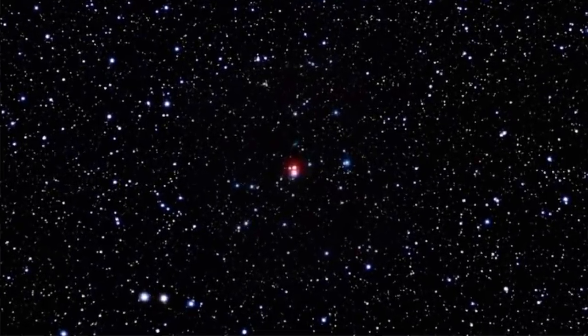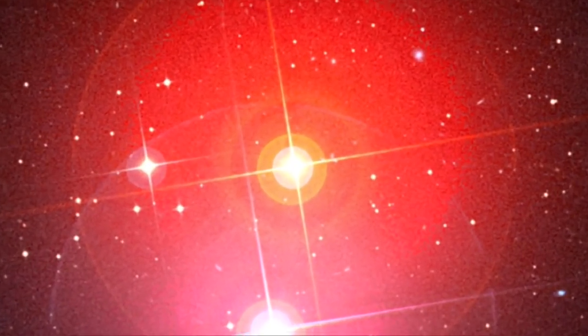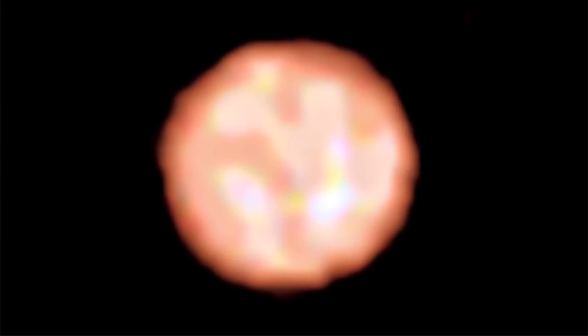For all the deep space imagery we get, it appears the radio, infrared, and X-ray electromagnetic wavelengths are primary. But now we have the best visible light image of another star. Using the Very Large Array here in New Mexico, they focused on a red giant that appears to have major surface discontinuities, like huge turbulent bubbles on the surface.